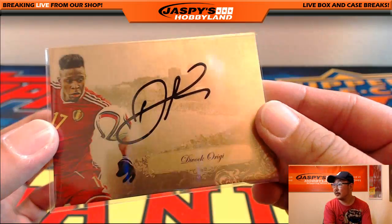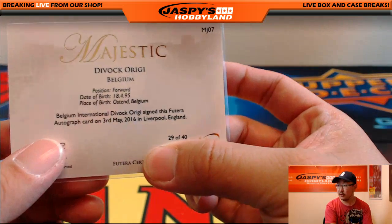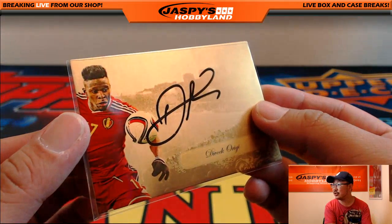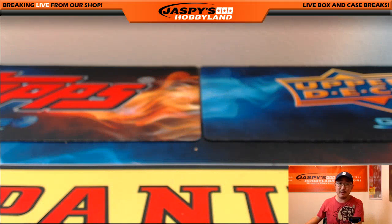And the Liverpool striker Divock Origi — 29 out of 40. Plays for the Belgian national team as well. Nice autograph right there. Nice Divock Origi going out to Sean W with the autograph — nicely done, Sean. Thanks very much everybody for getting into this break. This was one box random letter break number 18 of 2016 Futera Unique World Football. Join us for more soccer breaks — this is Joe from JazzPeaceHobbyland.com.